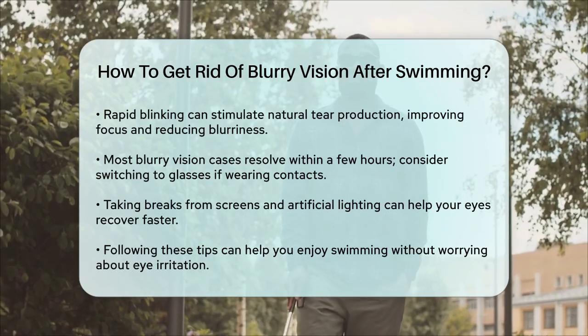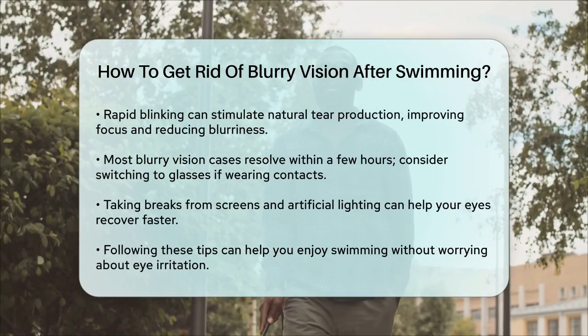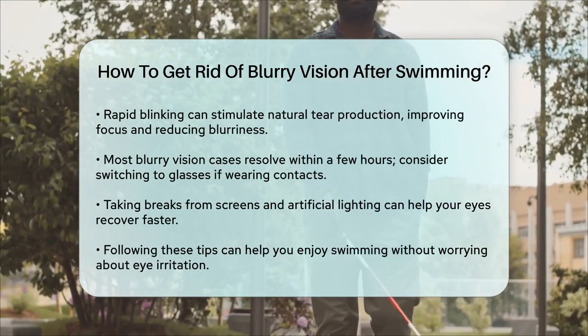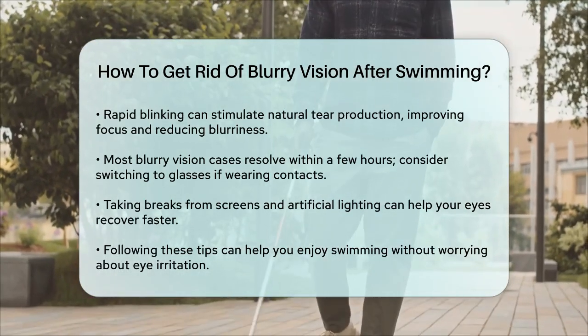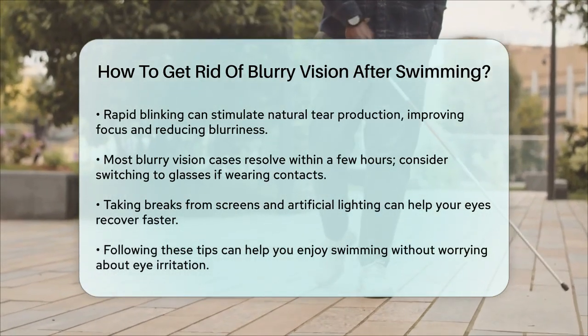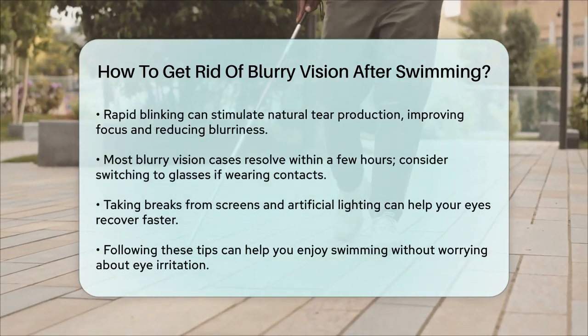In summary, by wearing goggles, rinsing your eyes, using cool compresses, applying lubricating eye drops, and taking care of your eyes post-swim, you can significantly reduce the discomfort and blurry vision associated with swimmers. Enjoy your swim without worrying about hazy vision or eye irritation.